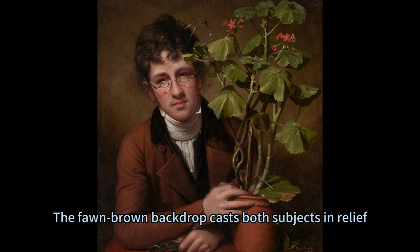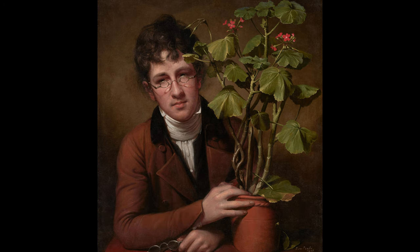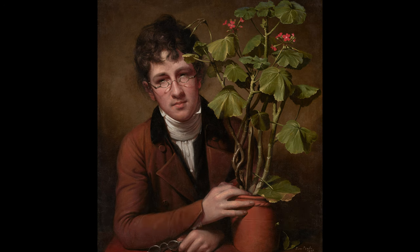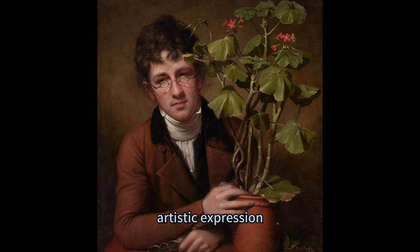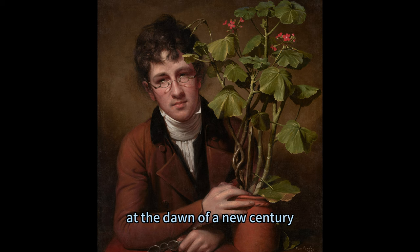The fawn-brown backdrop casts both subjects in relief, illuminating not just their physical forms but also their symbolic essence. Every brushstroke tells a story — one where personal growth mirrors that of a nation stepping into its own identity. Rembrandt's signature etched into the canvas immortalizes this intersection between familial bonds, artistic expression, and national identity. It's more than paint on canvas; it's an intimate glimpse into America's cultural blossoming at the dawn of a new century.